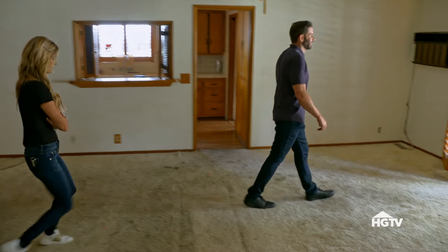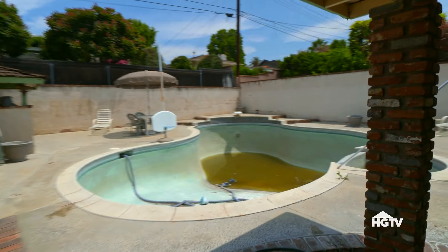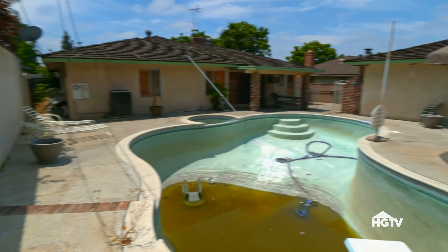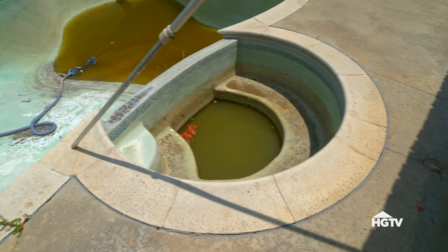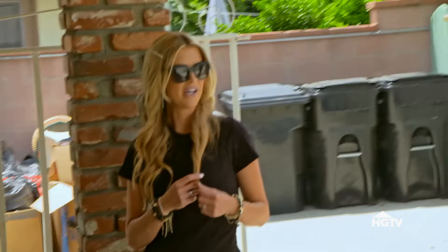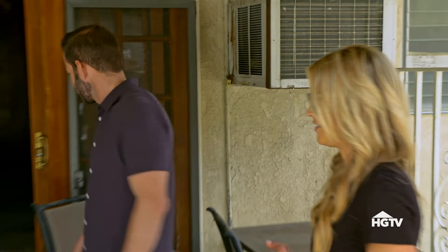Backyard. So sterile and bright — it's such a contrast from the inside. It's so dark inside, and then it's just blinding out here. This pool we're going to have to re-plaster or retile. It's a swamp. How much do you think it's going to cost to fix this house up, including the backyard? $120,000. Let's see what Jeff says.